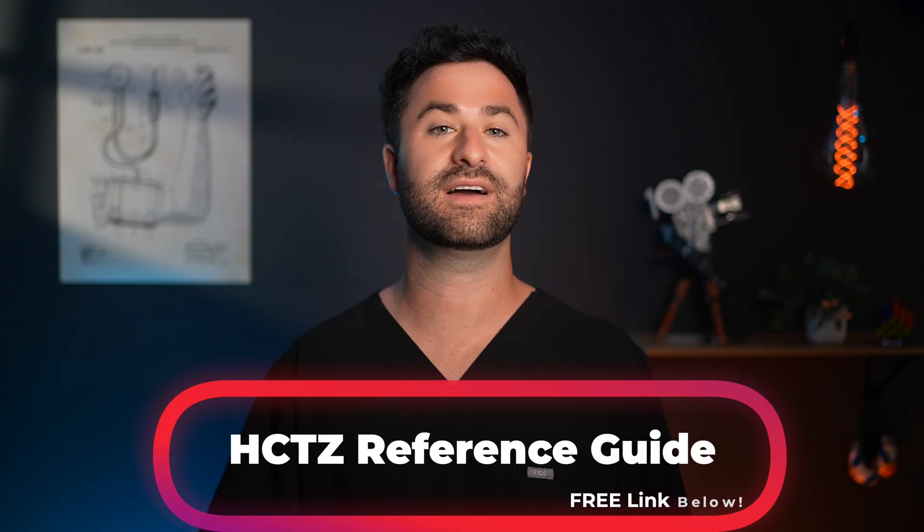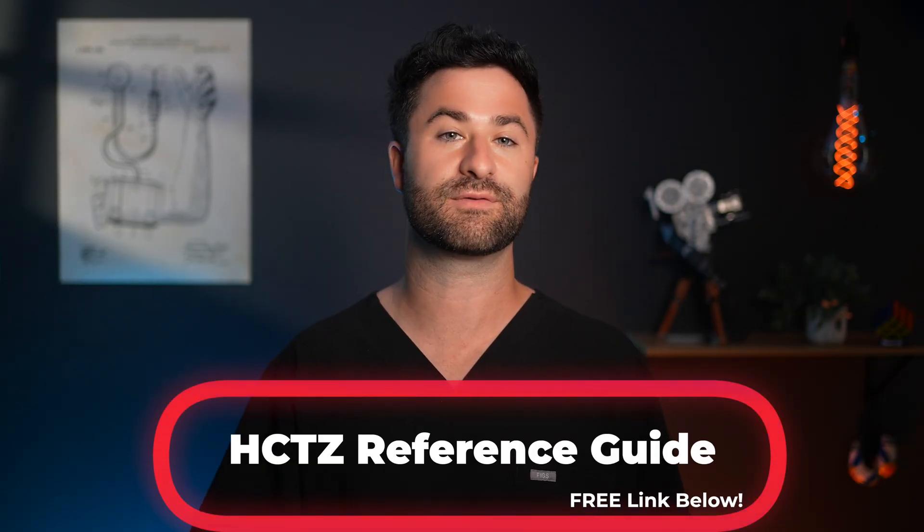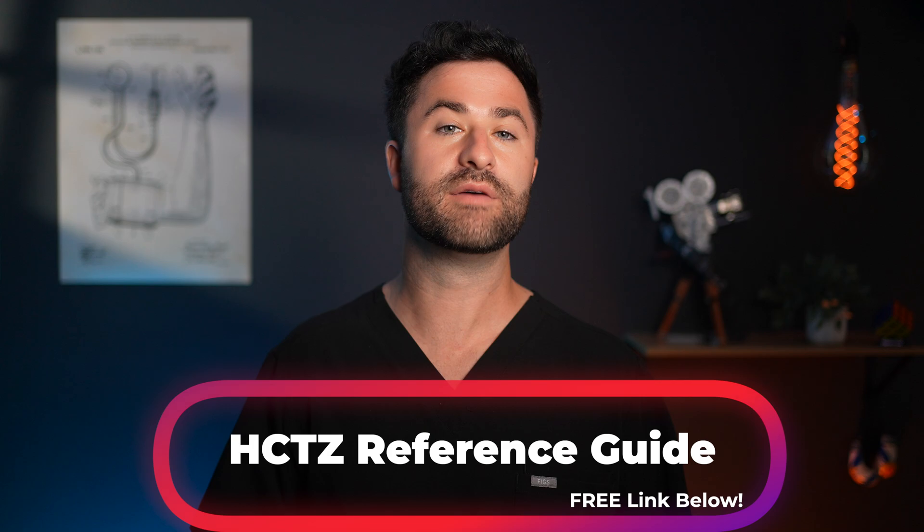If you can't remember everything we talked about today, that's totally fine. I put together a free resource highlighting all of the important points from today's video in my hydrochlorothiazide reference guide — I'll put that link down below. While hydrochlorothiazide is one of the most common blood pressure medications, it's not the only one. Maybe you were started on a medication like amlodipine, another commonly prescribed blood pressure medication. If you have been, there are some major side effects to look out for, and you can check those out in my video on the top three side effects of amlodipine.